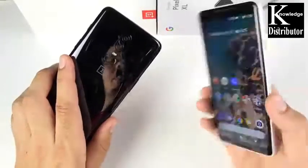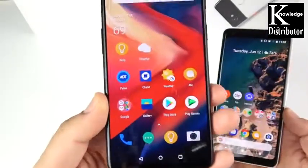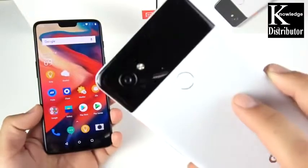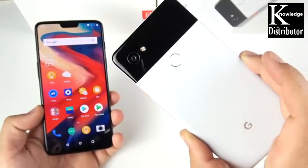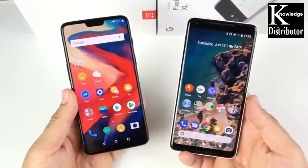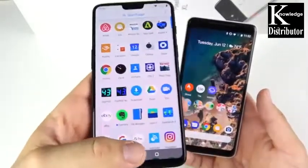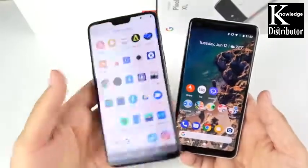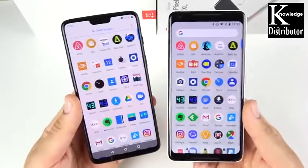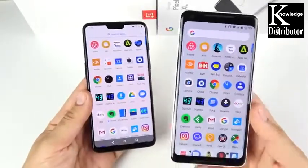OnePlus 6 versus Google Pixel 2 XL: it's the speed you need with the OnePlus 6, versus the camera you can't ignore and three years of updates on the Pixel 2 XL. In this honest feelings video, I'm going to explain my subjective take on both and tell you personally which phone I found to be the better device overall — hopefully helping you make a purchasing decision.